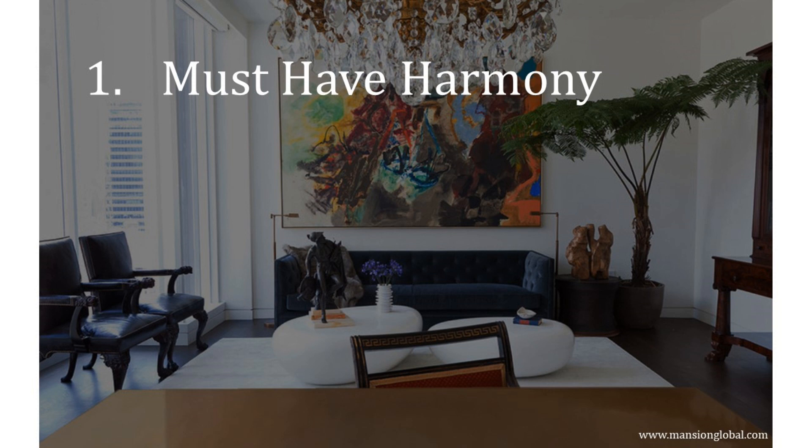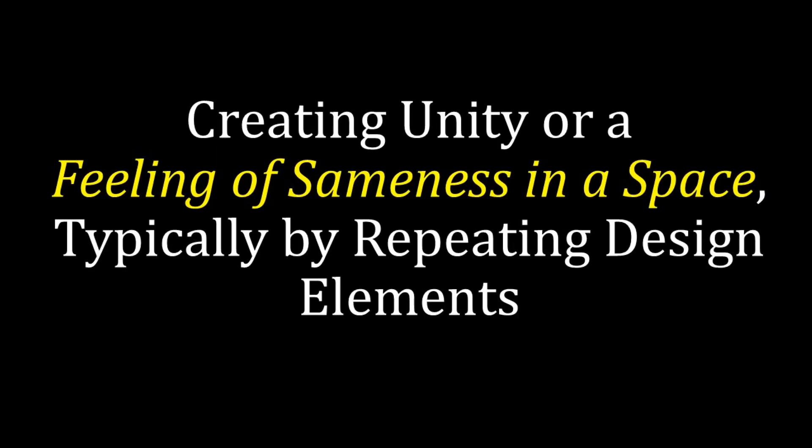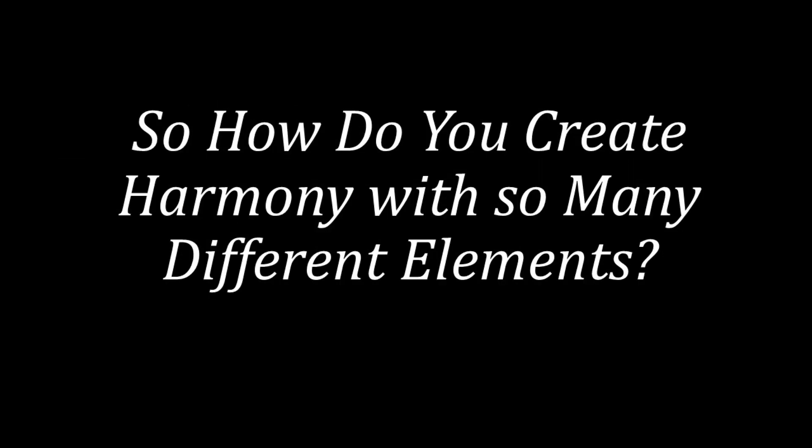The first rule is this: you need to ensure that you have harmony in your design. Remember, the point of this interior design style is to mix completely different styles, periods, elements, and colors. So creating and maintaining harmony is the only way that you will pull off this style well. In design, harmony refers to creating unity or a feeling of sameness in a space, typically achieved by repeating design elements such as texture, color, pattern, and shapes. Harmony is what helps to make a design pleasing to the eye.